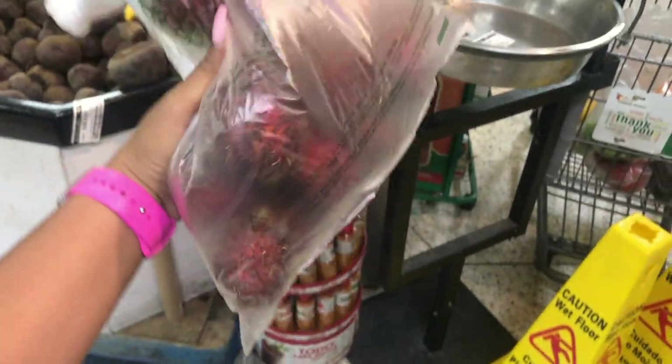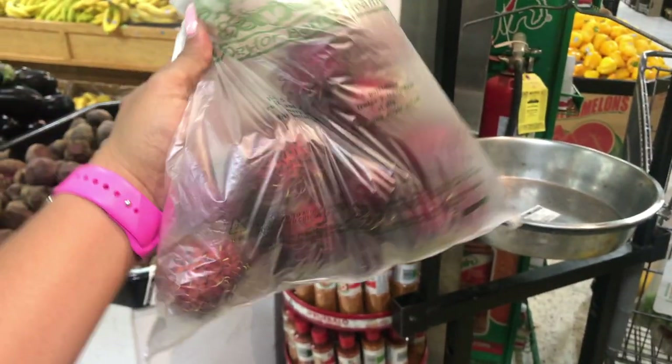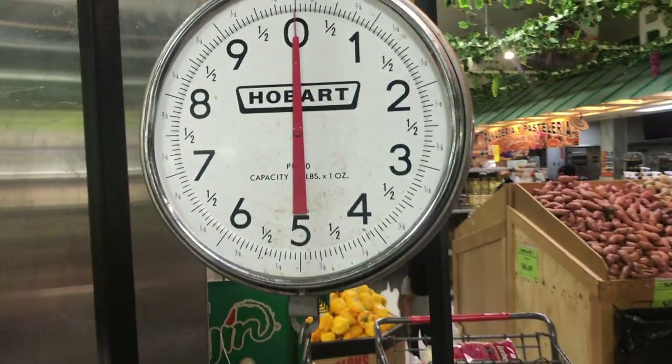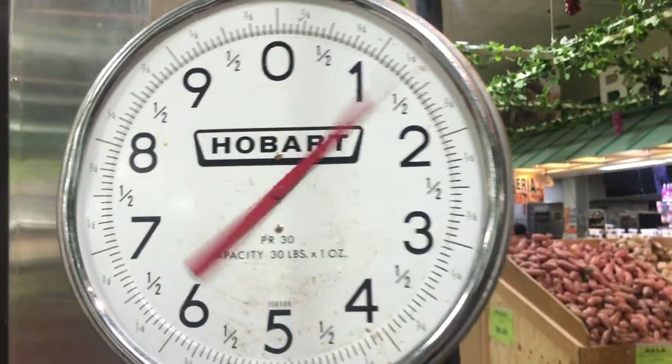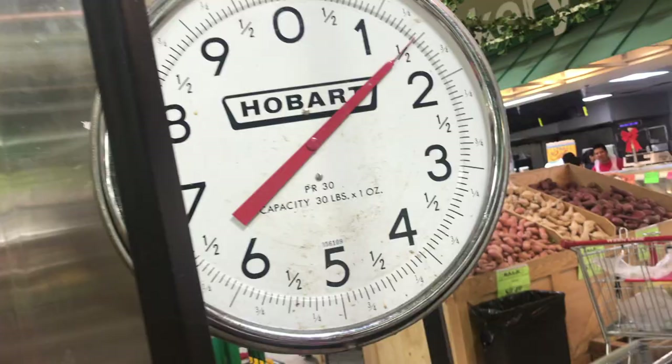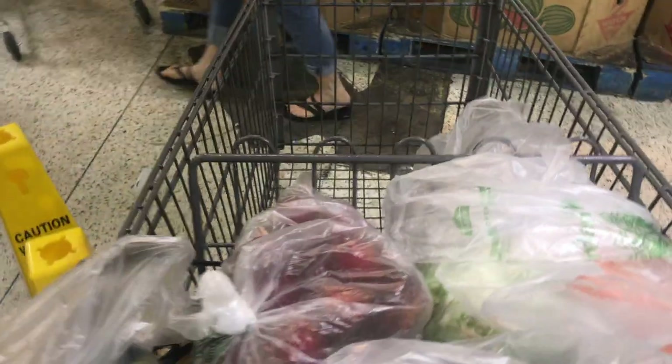Alright, so my chom chom — my Vietnamese fruit. I don't know if they're really from Vietnam but that's where I discovered them. I have about 15 in here. I'm going to say it's about three pounds. Oh my god, I am horrible at this — it's a pound and a half. $3? $3 for this is pretty good. Alright, moving on.